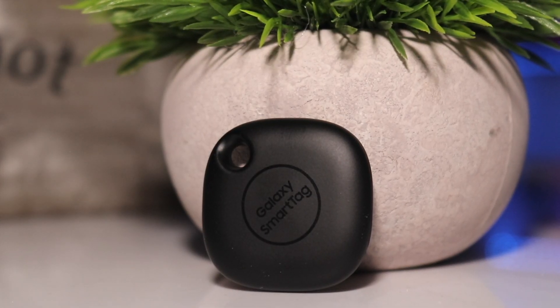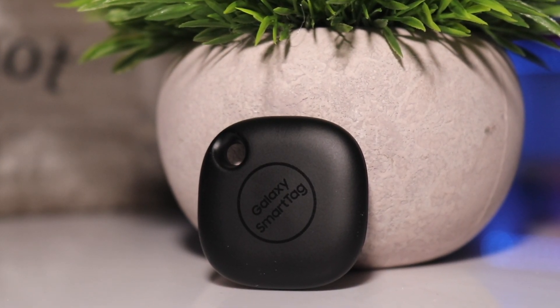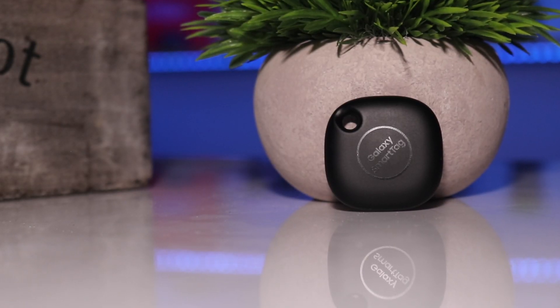So the big question is where does the Smart Tag currently stack up, and where do I see it standing in the near future?